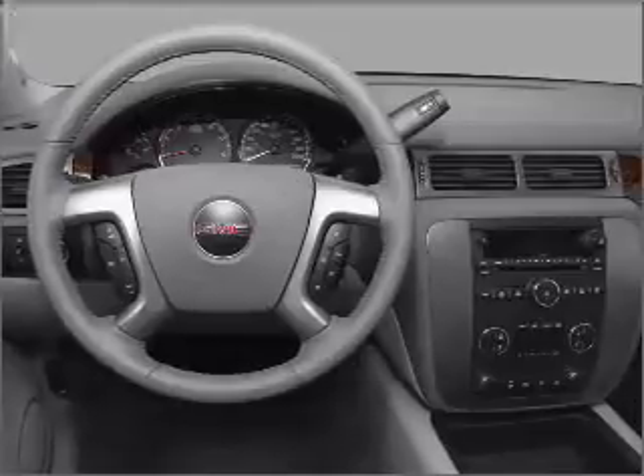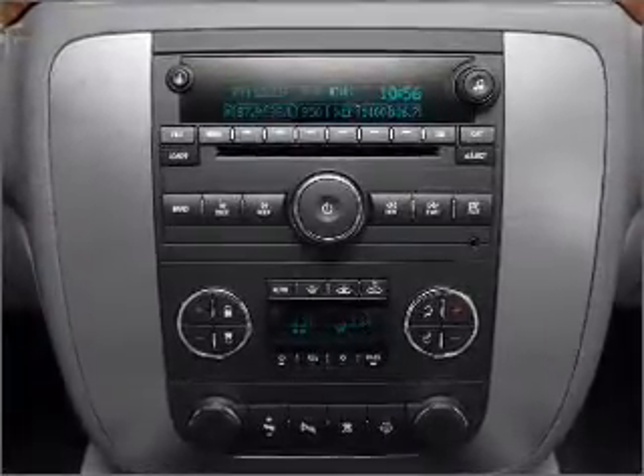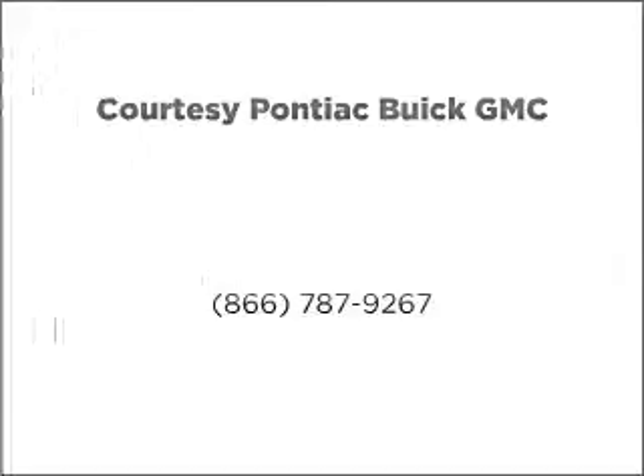Let us put you in the driver's seat today. Call or click to contact us. See you next time.